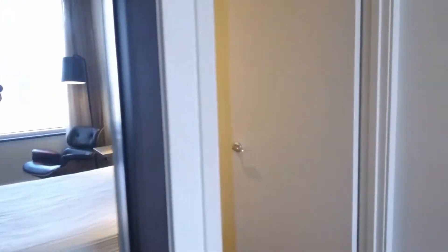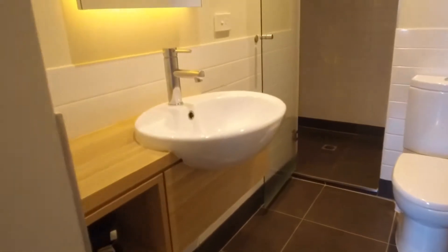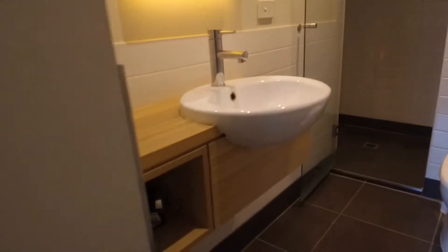You've got a built-in robe and then into a smart bathroom with a walk-in shower and some storage around the vanity.